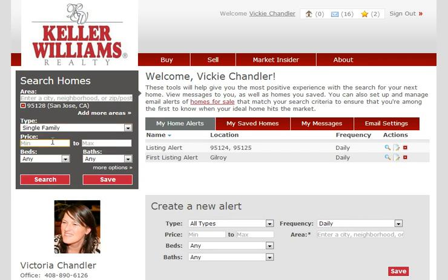My price range is going to be from, let's say, $450,000 to $850,000 — just so I have plenty there. I'm really looking for a three-bedroom and a two-bathroom.